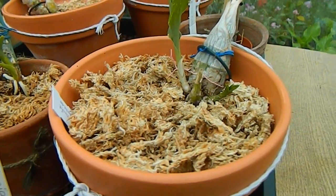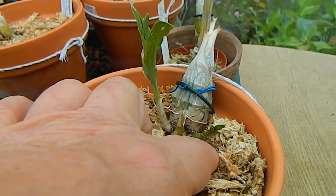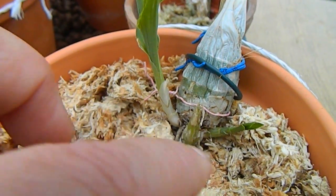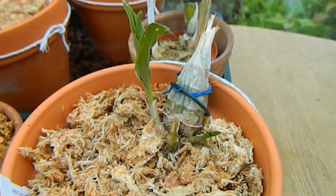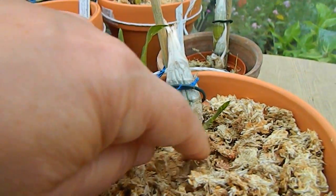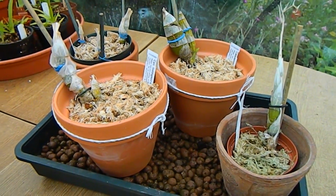This is the project plant — the actual project plant. As you'll recall, last time it produced a second shoot, which I've just covered with a bit of sphagnum, and this shoot is actually producing roots. The original shoot has now produced a root too. I thought there was something wrong with the original shoot and that it wouldn't produce any roots, but I was wrong — it is producing a root, just very slowly.